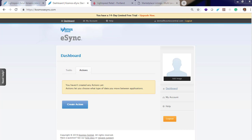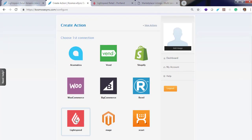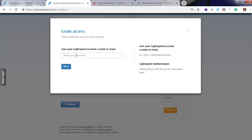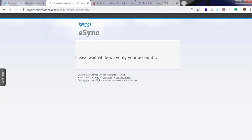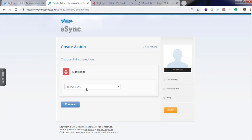In order to set up your marketplace, you will first need to connect to Lightspeed. Click Create Action, then choose your Lightspeed logo. Give your connection a friendly name. Log in to Lightspeed and authorize the eSync application. You will now see that Lightspeed is connected.